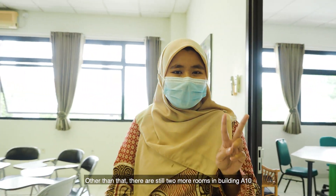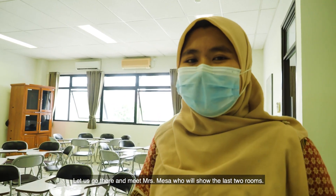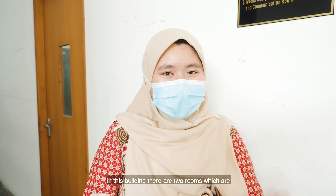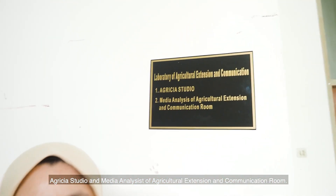That was all the rooms of the Laboratory of Agricultural Extension and Communication in Building A, 3rd floor. There are still 2 more rooms in Building A10, which are Agrisia Studio and Media Analysis of AEC. We have reached Building A10. In this building, there are 3 rooms: Agrisia Studio and Media Analysis of Agricultural Extension and Communication Room.